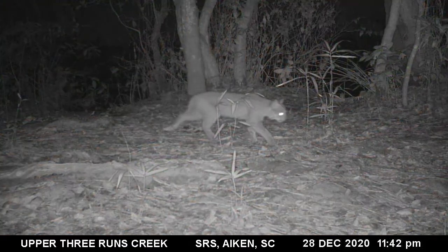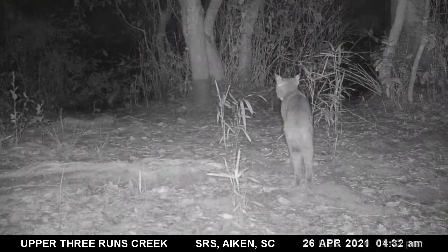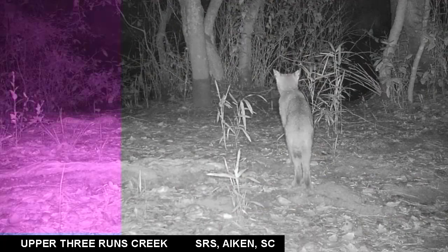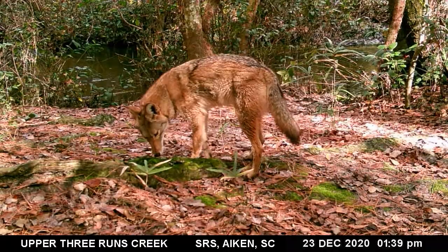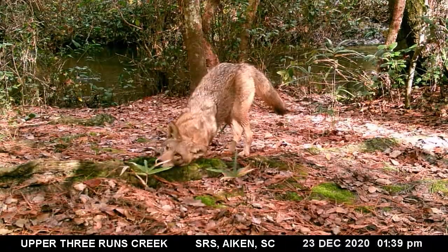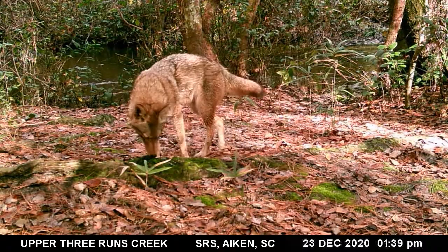They generally prey on rabbits, rodents, birds, insects, other small game, and occasionally deer. Coyotes are native to North America and were able to migrate into the southeast thanks to humans who eliminated their natural predators. They are very adaptable to human-altered environments. This coyote appears to like the scents left by the river otters.